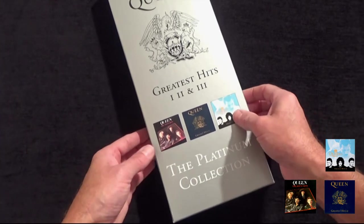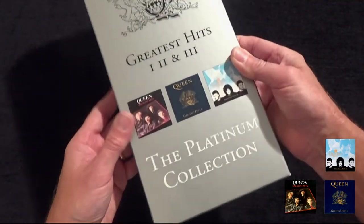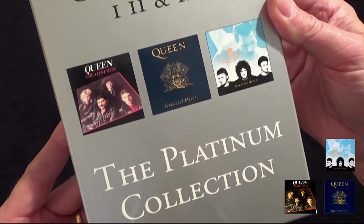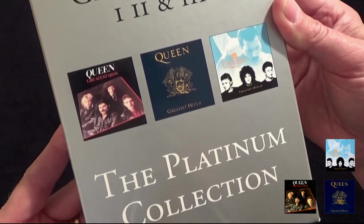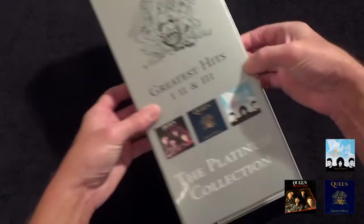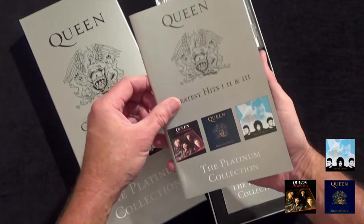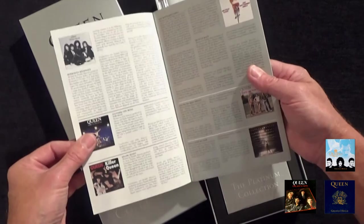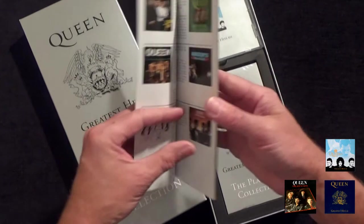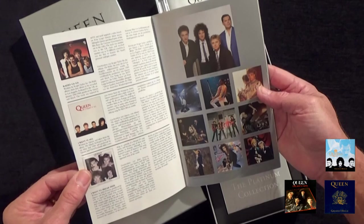Presented in a long thick card box, inside featuring the three greatest hits albums, also known as the Platinum Collection. The first thing you find is a 24-page booklet that includes all the information on all the singles from the three greatest hits albums, along with their relevant picture sleeves from around the world.